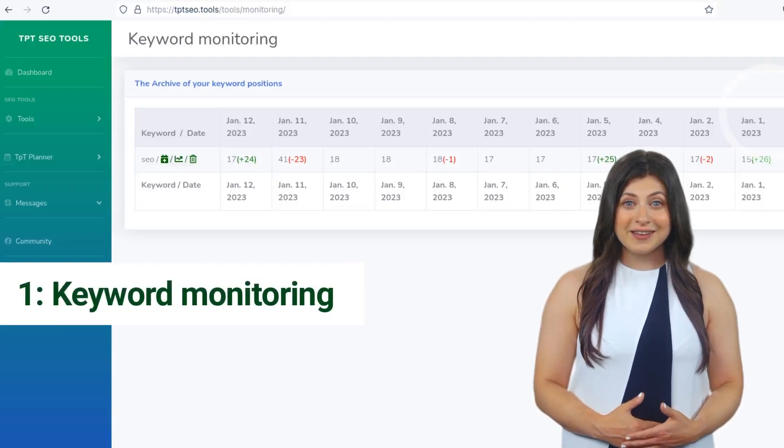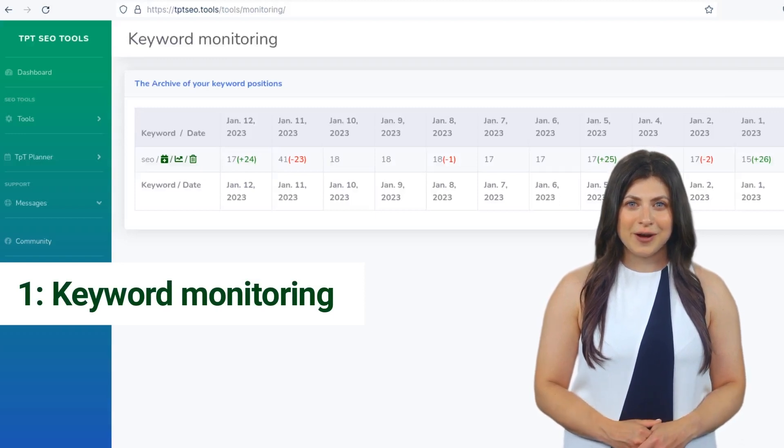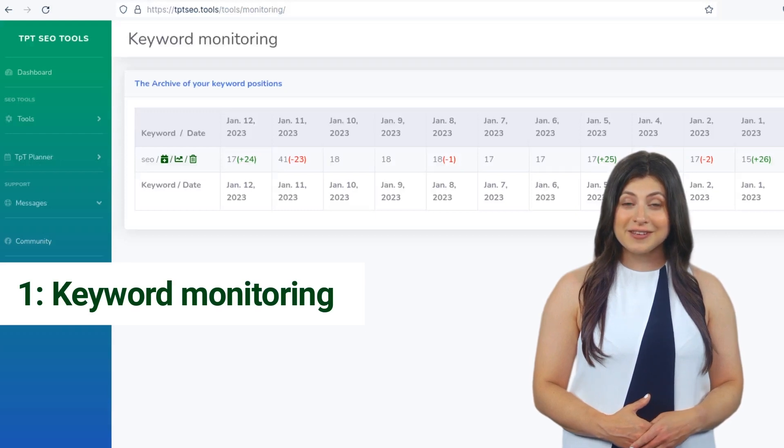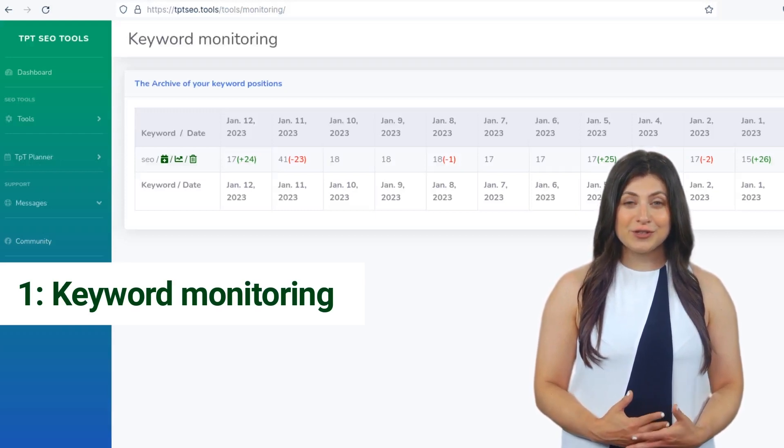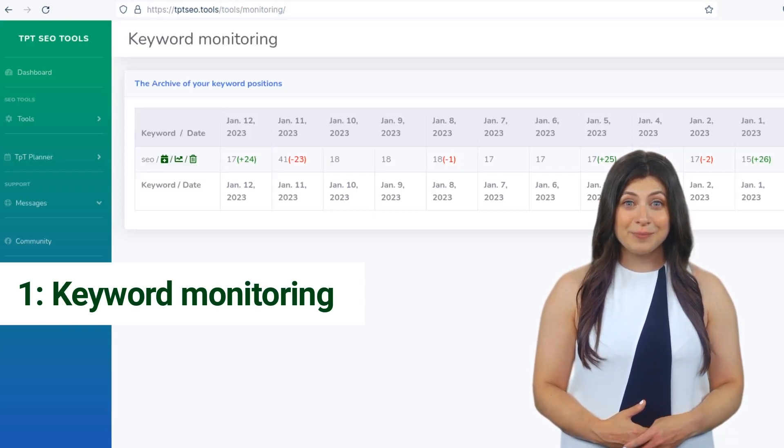A critical aspect of SEO is keyword monitoring and analysis. Keyword monitoring involves tracking specific words or phrases relevant to your business and their performance in search results. By understanding which keywords are driving traffic to your website, you can adjust your content and strategy to better target these keywords and improve your ranking.